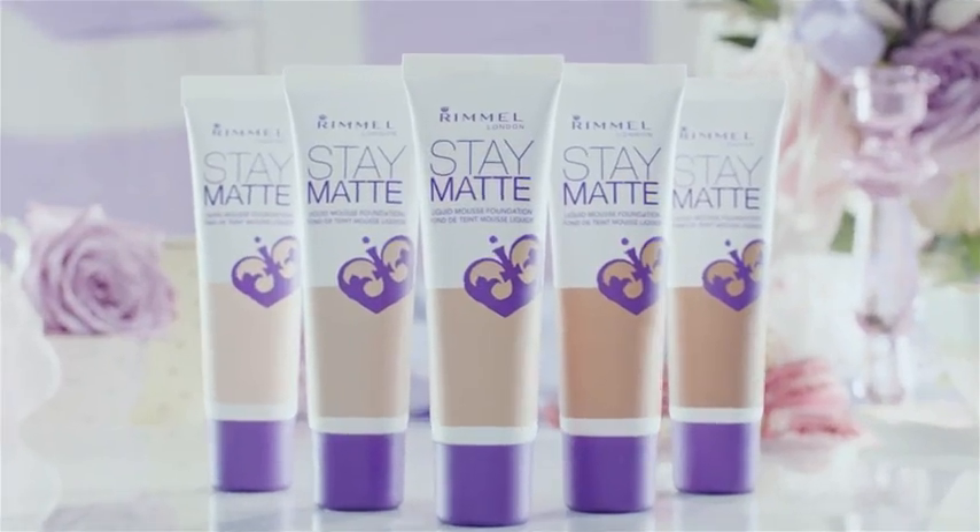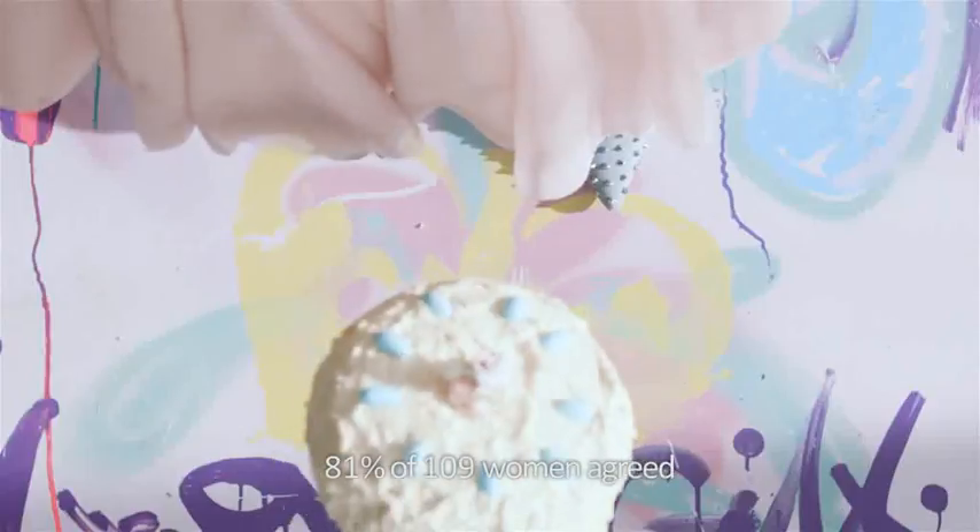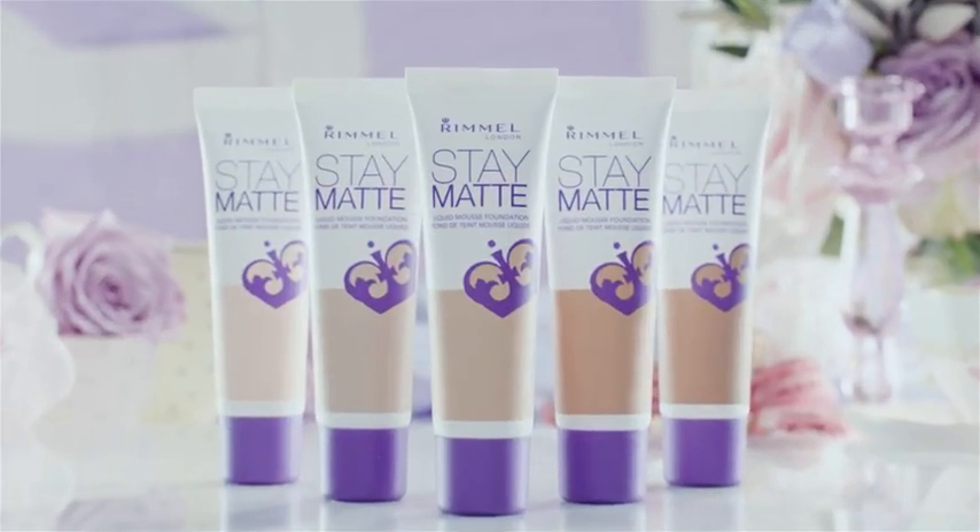Ready to ditch the cake? Rimmel London's new Stay Matte Foundation — a liquid-like mousse for a shine-free finish. Cuts cakiness and won't weigh you down. Lightweight powders matte the face. Bye bye shine. New Stay Matte Foundation from Rimmel London. Get the London look.